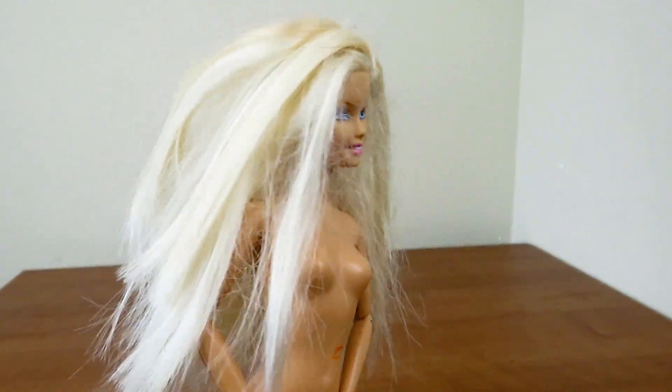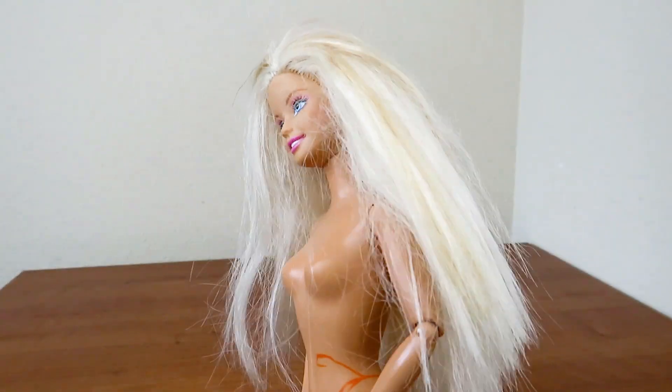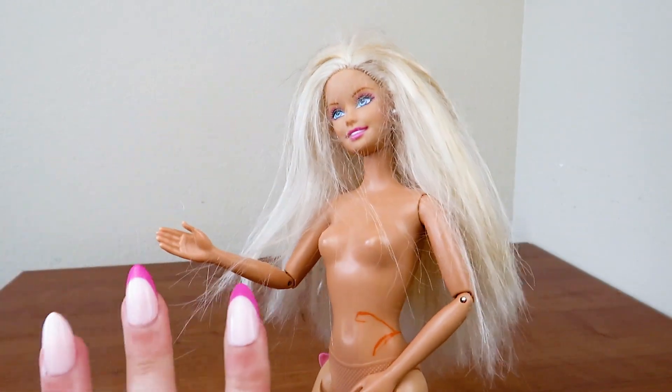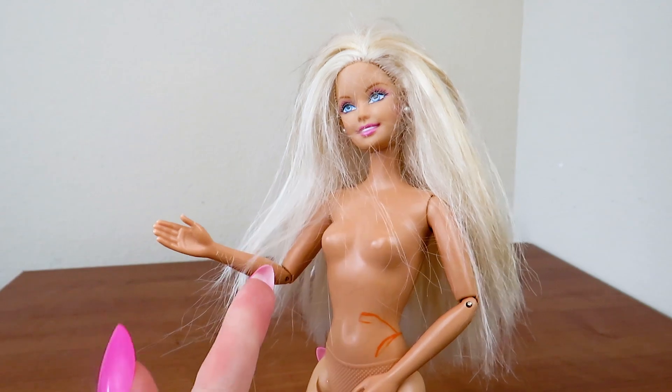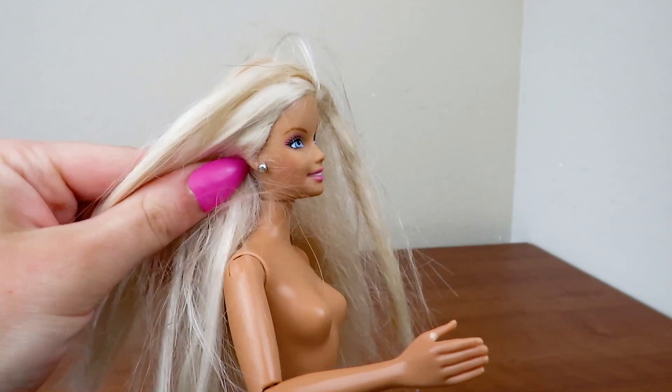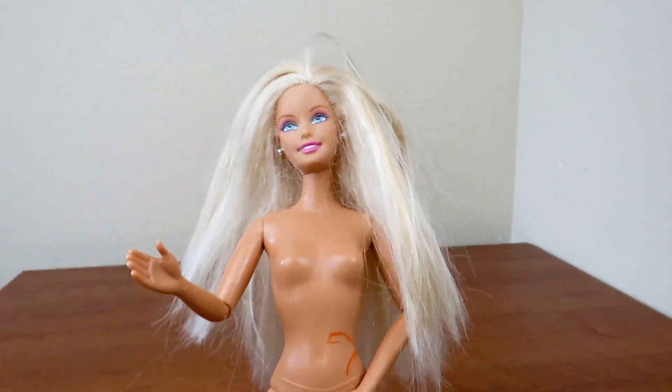Next up I found this 2003 Posh Pets Barbie. From the articulation I was kind of hoping she was a doll from the I Can Be line, but she wasn't. Her hair is really nice — it's blended between two different types of blondes. She's in pretty good condition and I thought she was a really pretty Barbie.